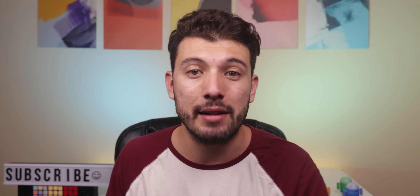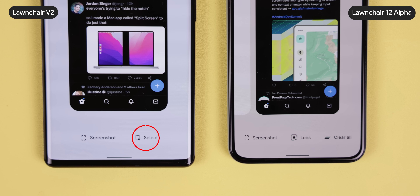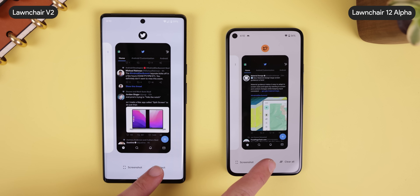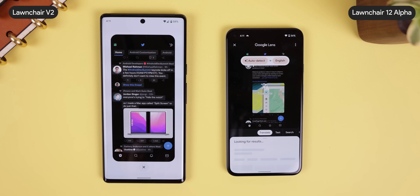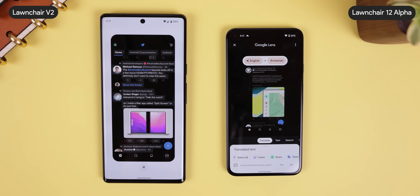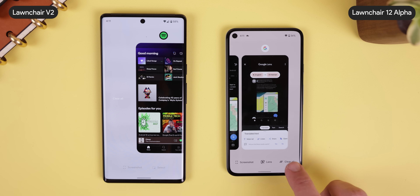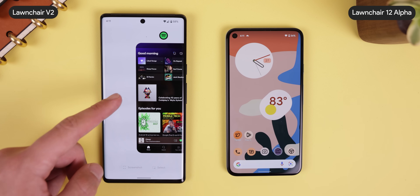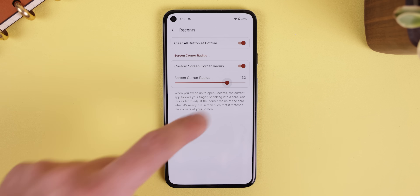On top of that, if you have a Pixel and you're rooted, Lawn Chair 12 provides even more features. For example, within the Recents menu, the Select Text option will automatically be replaced with Google Lens, so you can do even more with your most recently used apps instead of just highlighting text — you just need to make sure that the Google Lens app is installed. You can also put a Clear All button right below your recently used apps instead of it being at the end, and you can increase the corner radius of the cards within the Recents menu.